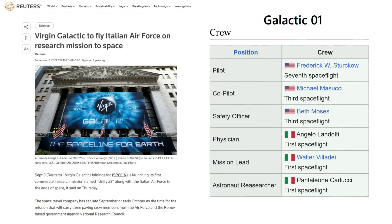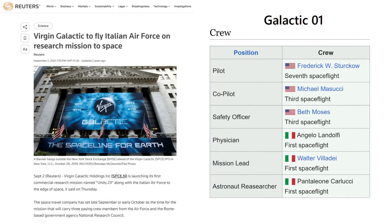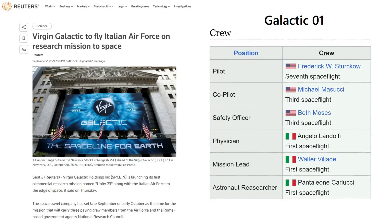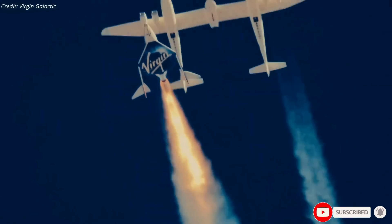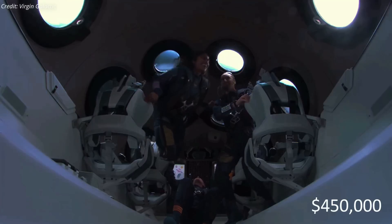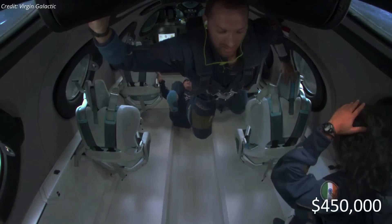Virgin Galactic's next flight will start the company's commercial research service with the long-delayed Italian Air Force flight. This flight, known as Galactic Zero-One, is currently scheduled for late June, with regular commercial space flights expected to start afterward. The company aims to fly roughly once per month once commercial operations begin, and a ticket to ride with Virgin Galactic currently costs $450,000, with hundreds of people having booked a seat to date.